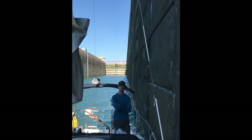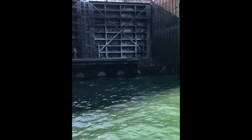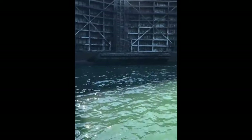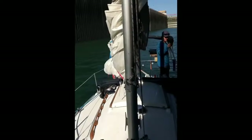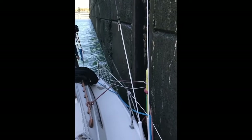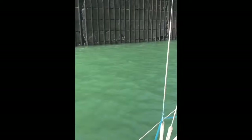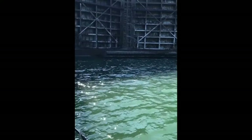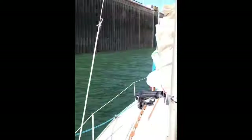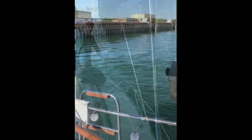The door just closed so I think we're going to be going up shortly. The water level is rising — she's moving! This is so awesome. I've literally always been on the other side watching the boats go up, and now I'm actually in one, which is seriously so cool. We're almost to the top.